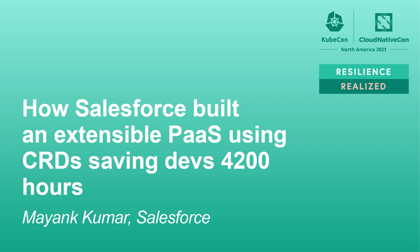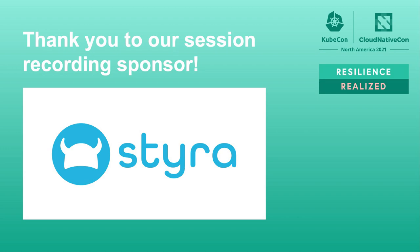Thanks, William. Thanks and welcome to the talk. This is about developer experience and how Salesforce built an extensible PaaS using custom resource definitions, saving developers 5,000 hours.